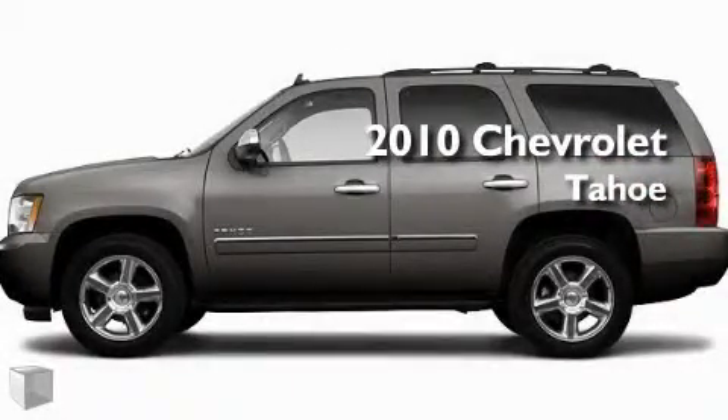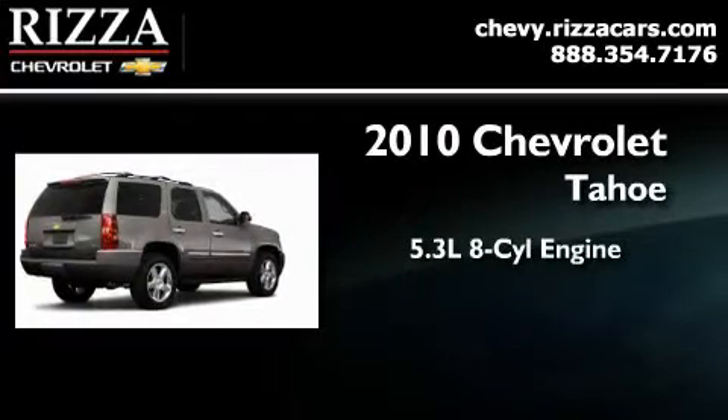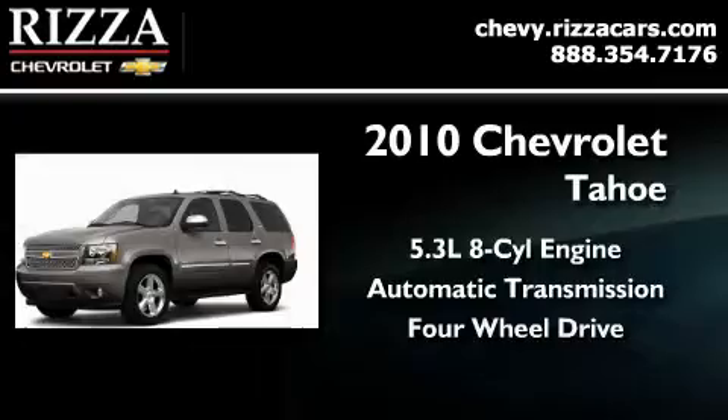This is a brand new 2010 Chevrolet Tahoe. It has a 5.3 liter 8-cylinder engine, an automatic transmission, and 4-wheel drive.